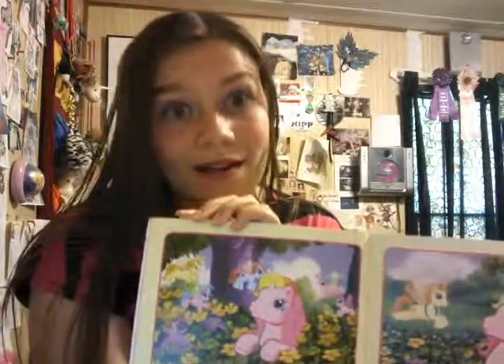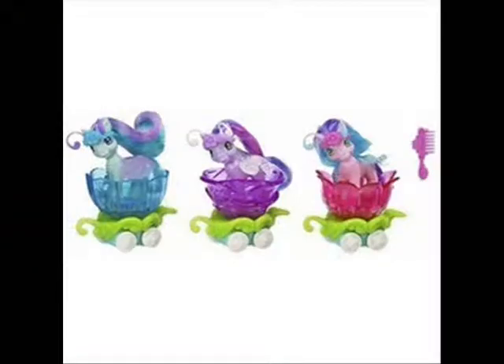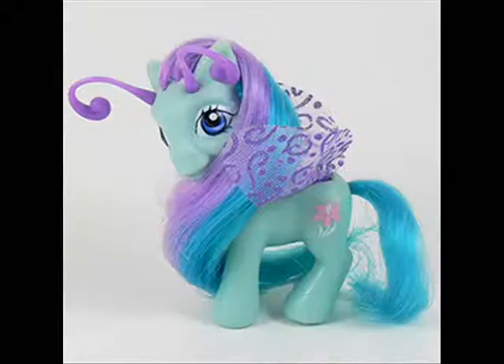Oh dear. Those Breezies are really poorly drawn. I guess now is as good a time as ever to explain what they are. Breezies are basically what happens when someone in the Hasbro boardroom says 'what if we combined fairies and ponies?' and someone else says 'wait, no — dragonflies combined with ponies makes way more sense.' Neither of these things actually make sense, but I do think the toys are super cute. These really deformed-looking drawings in this book? Not so much.